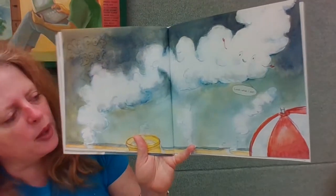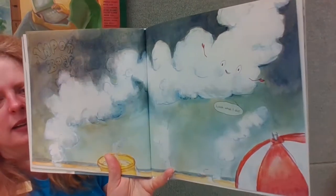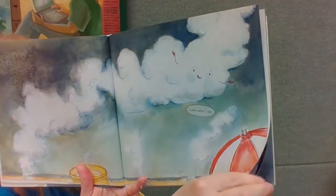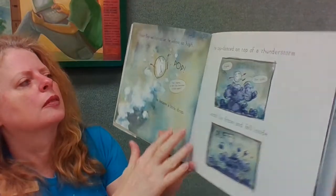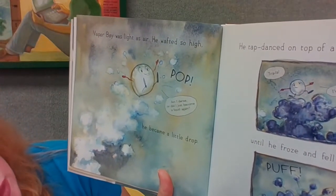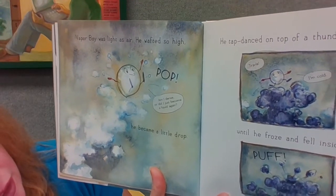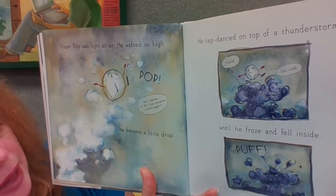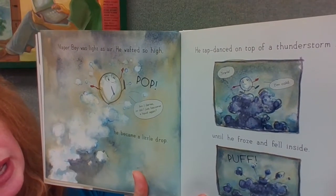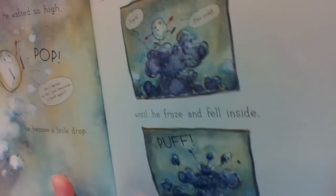'Look what I did!' Vapor Boy was as light as air. He wafted so high. 'Pop! Am I dense, or did I just become a liquid again?' He became a little drop. He tap-danced on top of a thunderstorm. 'Tra la la!' 'Hey, I'm cold!' Until he froze and fell inside. 'Poof!'